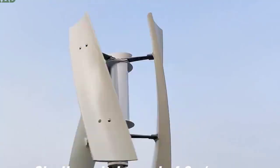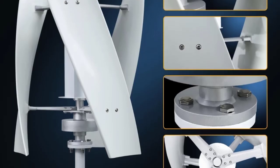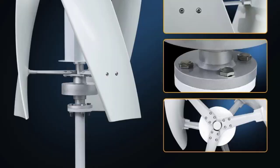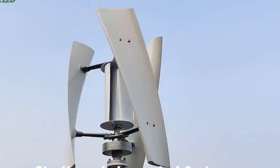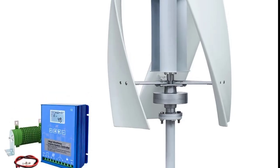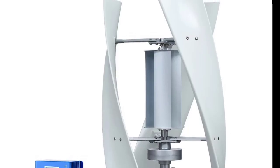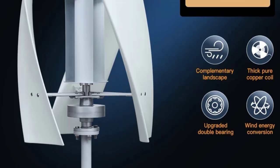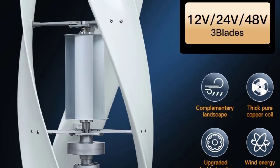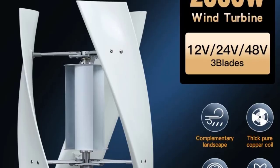The VAWT generator itself is rated to produce a maximum of 2000W under ideal wind conditions. The 48V operating voltage is standard and efficient for off-grid systems. As an alternative energy generator, it generates power from wind, and includes an inverter to convert the battery's DC power into standard 120V AC household electricity.